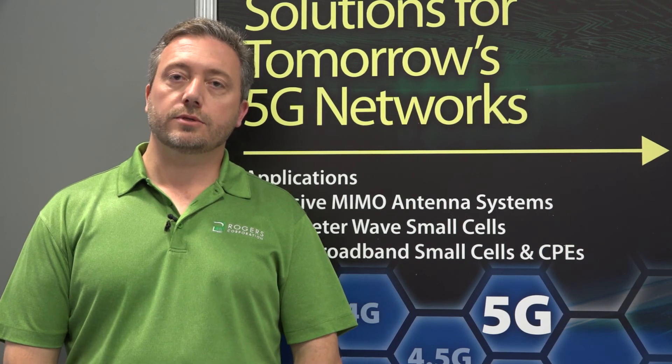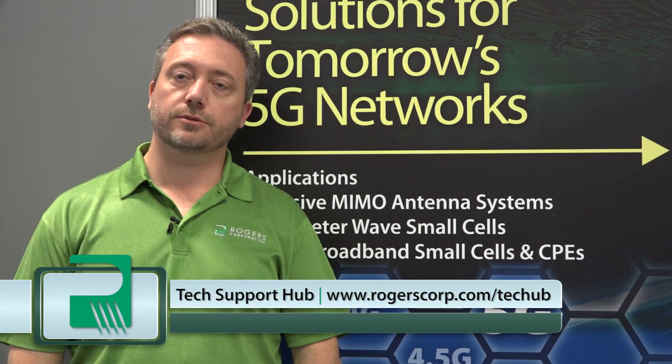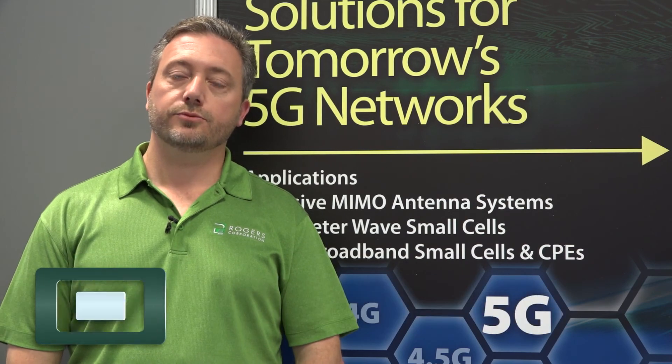We're very excited about it and are hoping to see this product take off as we introduce it into the market. For more information, you can go to our Tech Support Hub website, where you can find information on your local contact as well as the product itself.